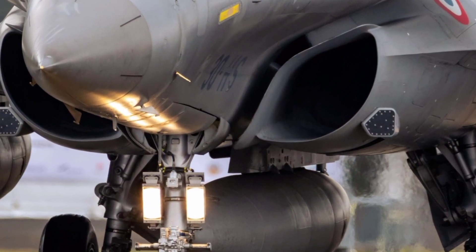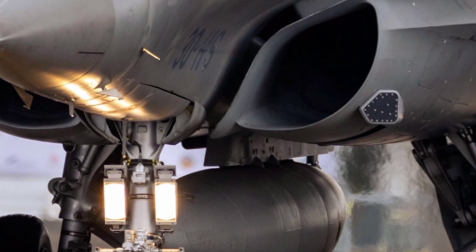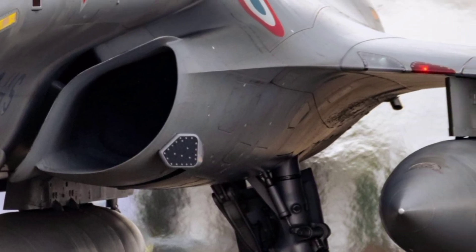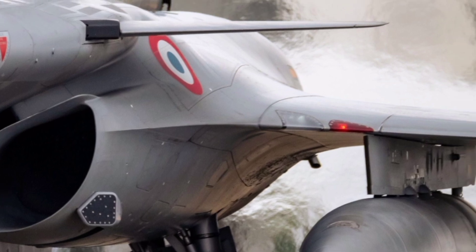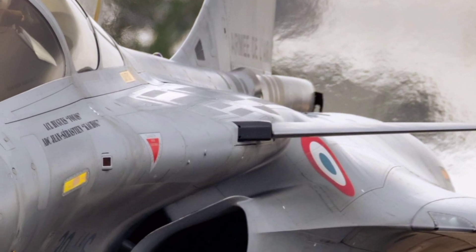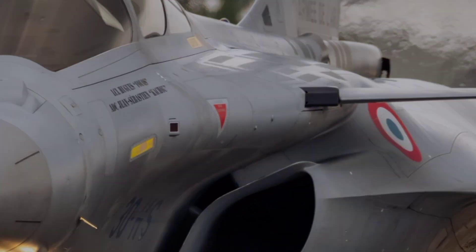The Dassault Rafale has long been known as a multi-role fighter capable of air-to-air combat, ground attack, reconnaissance, and nuclear deterrence missions. The 2026 version builds on this legacy with several key upgrades that elevate its capabilities even further.